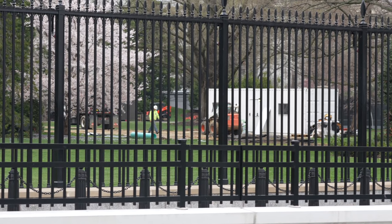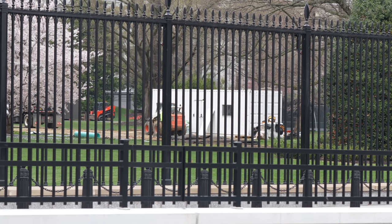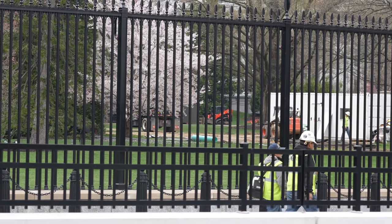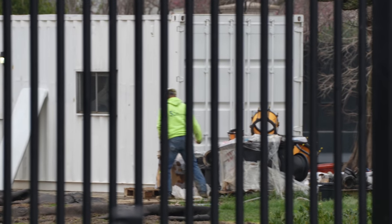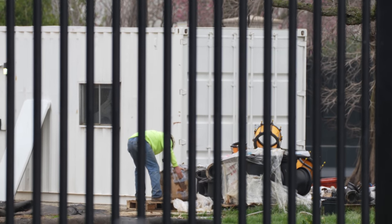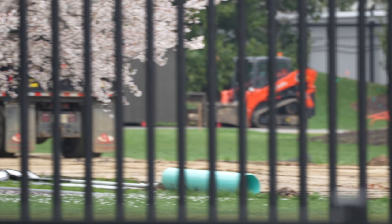Hey guys, this is an interesting development — the fence has come down. The fence that has covered this area for a couple of years has just been removed, and we can now see what was back there as they clean up. Back behind there, these look like minions almost. They're cleaning up, packing up, and it looks like they're leaving.